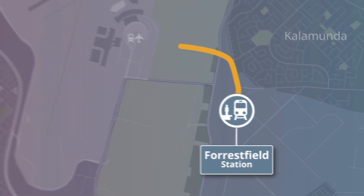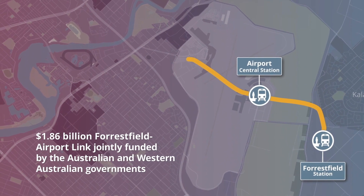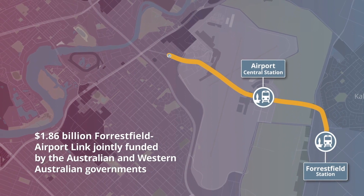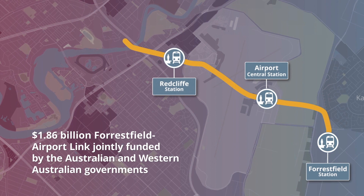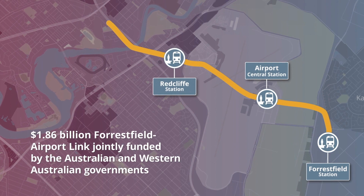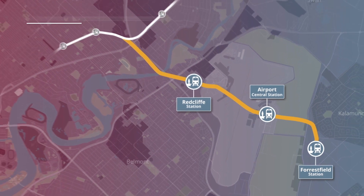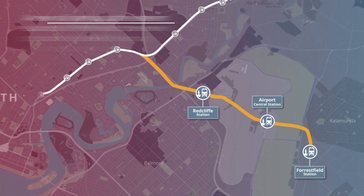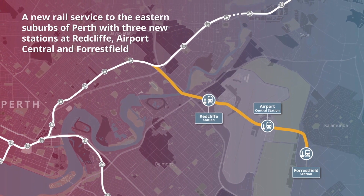The $1.86 billion Forestfield Airport Link is jointly funded by the Australian and Western Australian governments and will deliver a new rail service to the eastern suburbs of Perth, with three new stations at Redcliffe, Airport Central, and Forestfield. The rail link forms part of the MetroNet vision to create liveable communities connected by world-class public transport.